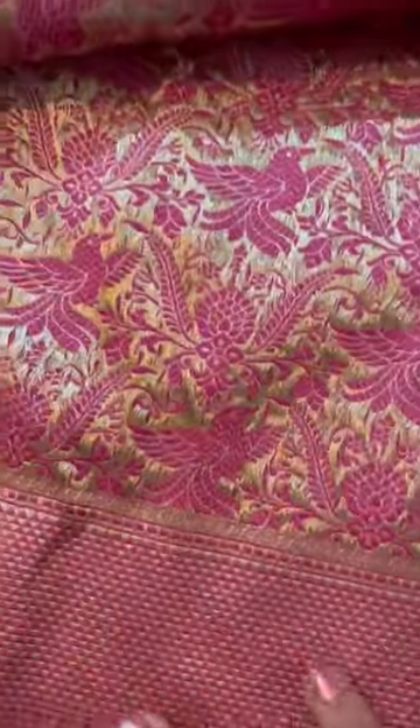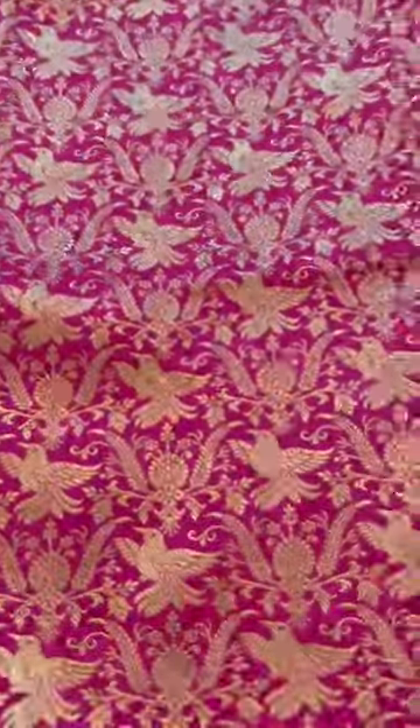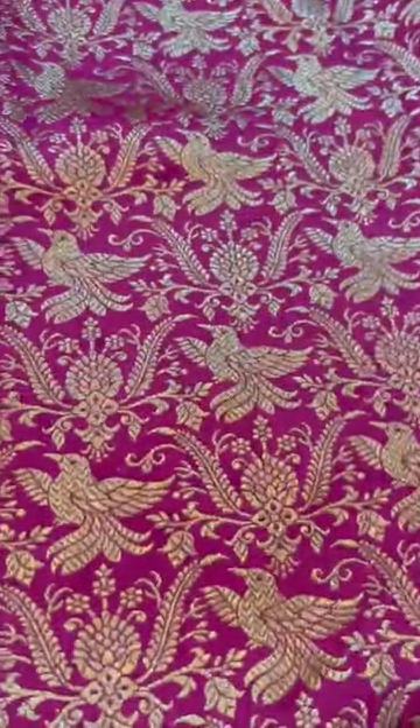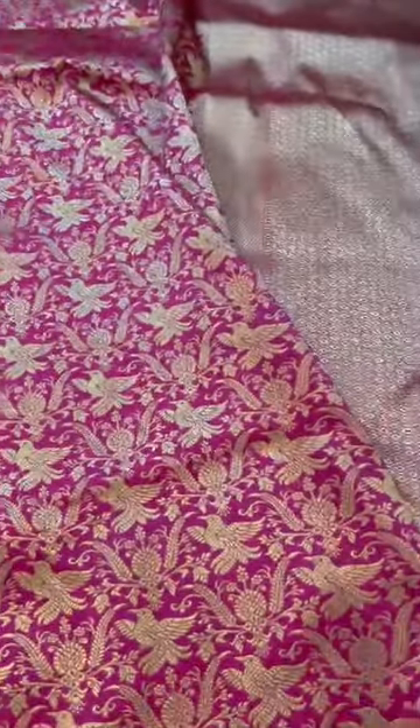Very neat weave it is. It's a lovely lavender color — pallu, double bottom border, bird motifs, pure Katan silk, soft and light drape.